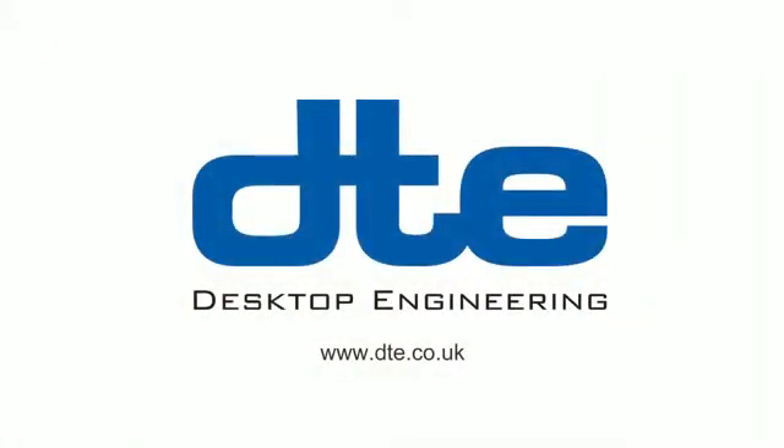So for anyone wanting to find out more about yourself and the company, where do we go? The website? www.dte.co.uk. Lovely to be with us. Pleasure. Thank you. Talk soon. Bye.